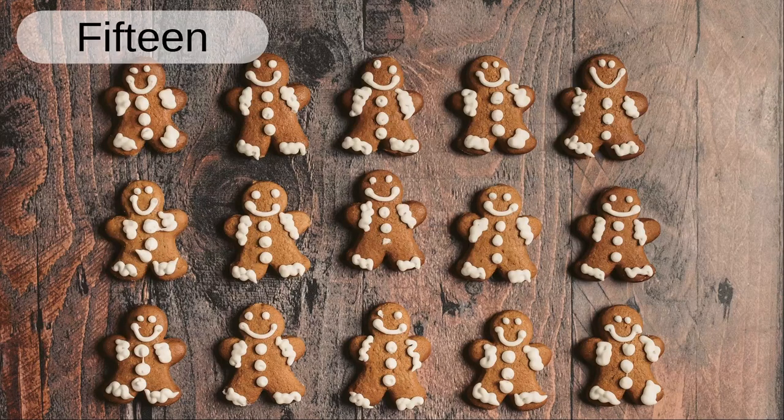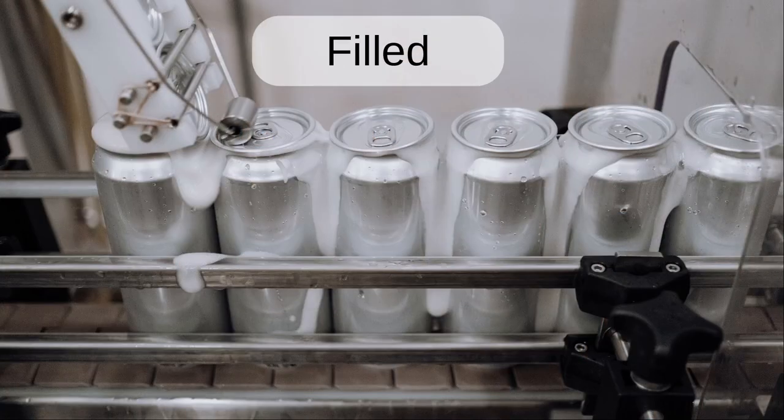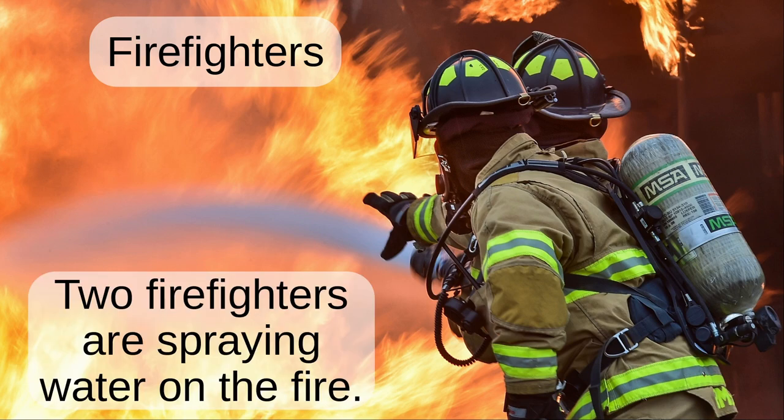Fifteen. We baked a batch of fifteen gingerbread people. Filled. After the cans were filled, a machine puts lids on them. Firefighters. Two firefighters are spraying water on the fire.